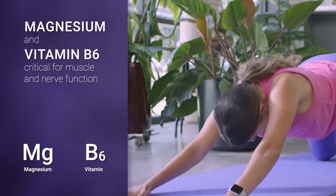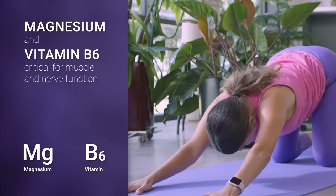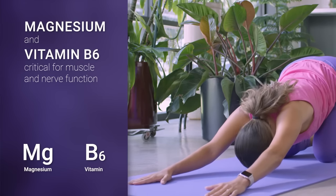Magnesium and vitamin B6 are two important nutrients that are critical for your muscle and nerve function.